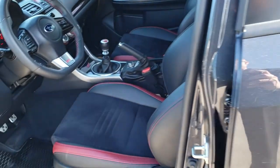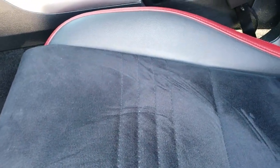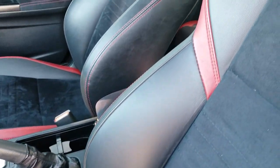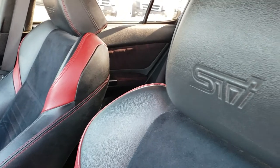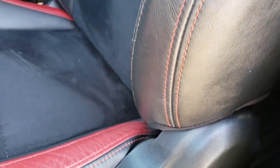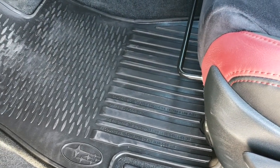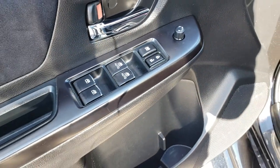Inside, the STI package gives you the black and red leather with the suede insert down the center, the STI embossed headrests, and no rips or tears on the seat. It has a driver's seat height adjuster, factory all-weather floor mats throughout, power windows, power locks, and power mirrors.